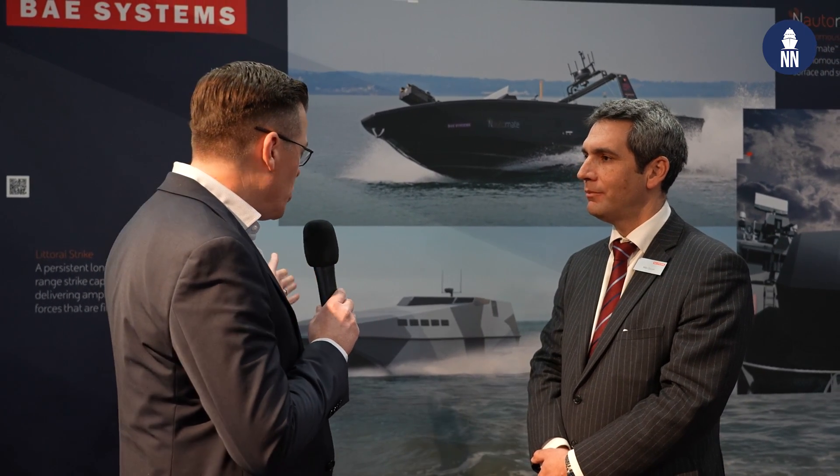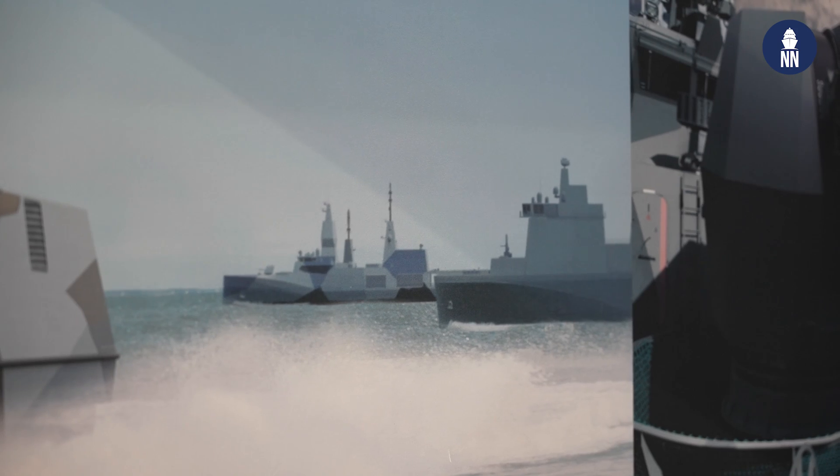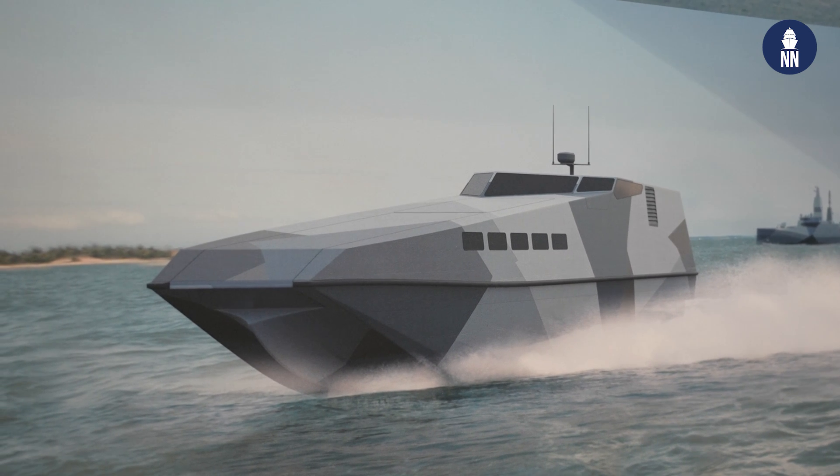What can you tell us about this new C2 Shore connector? First, what is its name? This is our Littoral Strike Craft concept. And I guess the key difference is this is more than just a traditional connector craft. It's very much a surface maneuver craft to support the way in which our customers are thinking about a littoral strike concept of operations.